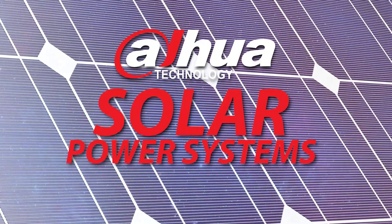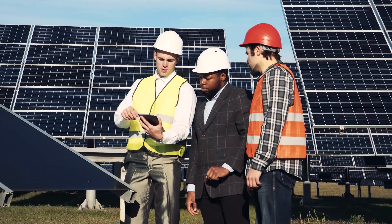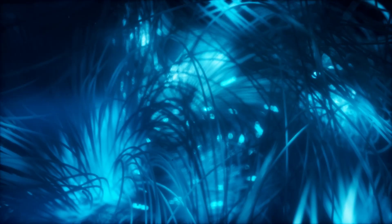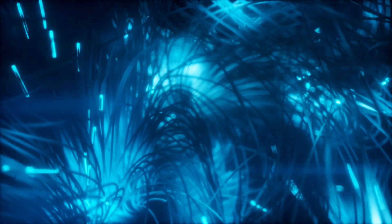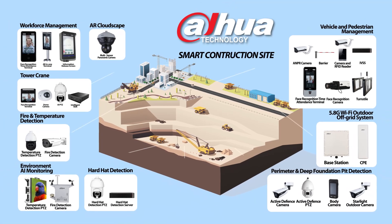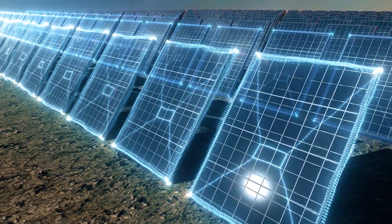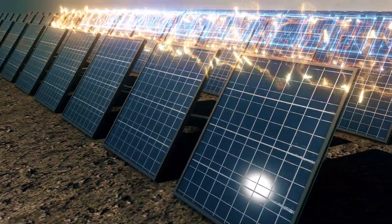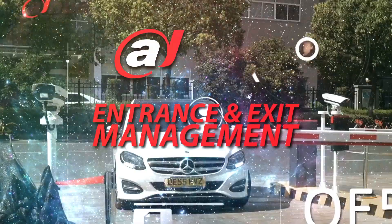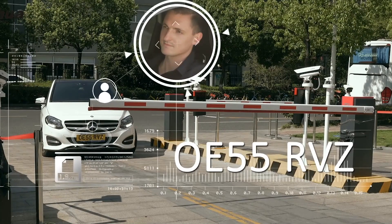Solar power system — off-grid security. Solar power can be used in our off-grid security systems to supply electricity. Many of our surveillance cameras and wireless transmission devices can transmit all video data wirelessly. Dahua camera technology is highly power-efficient compared to other brands, making solar a very viable option for sites unable to gain mains or generator electricity.